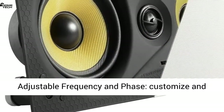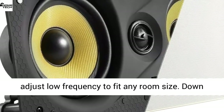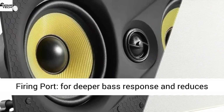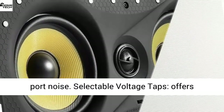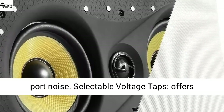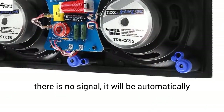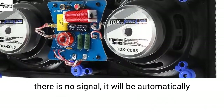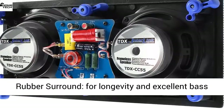1 x 10 subwoofer. TDX model number TDX SUV10. Adjustable frequency and phase — customize and adjust low frequency to fit any room size. Down-firing port for deeper bass response and reduces port noise. Selectable voltage taps offers built-in convenience. Auto on-off function: when there is no signal, it will be automatically turned off for less power consumption.